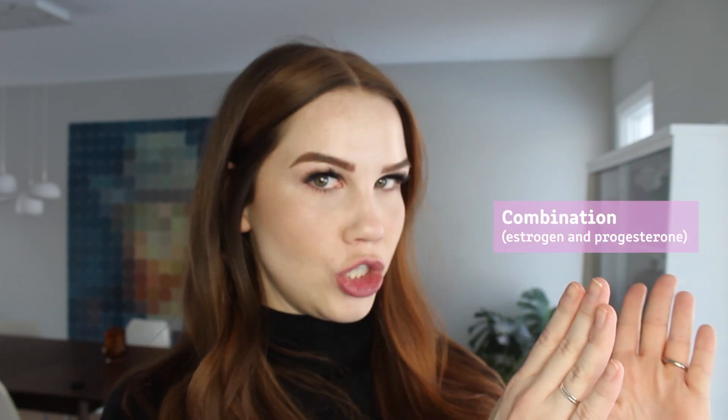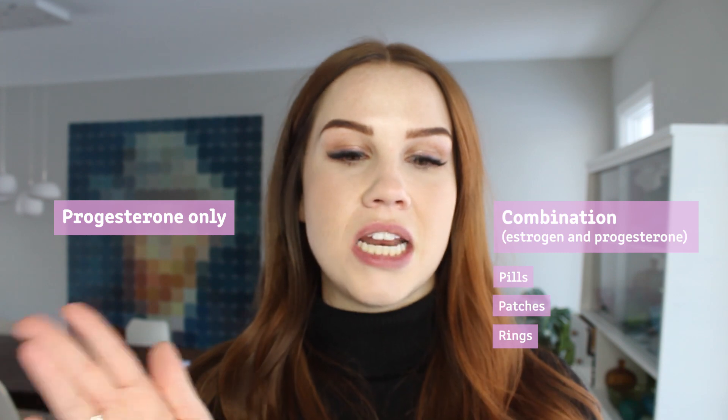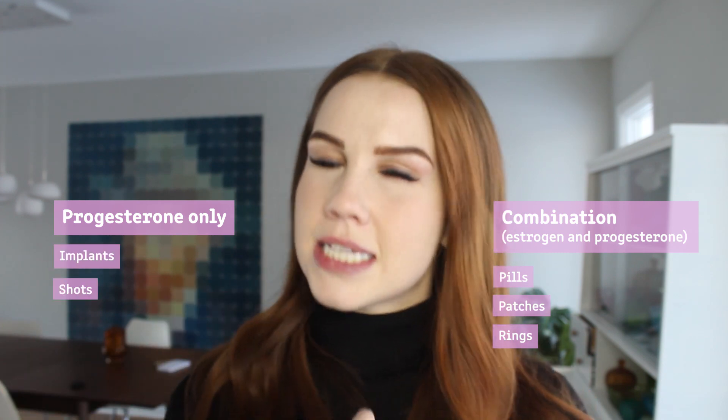Essentially this study looked at women, what type of birth control they were on, if any, and how that affected their acne. Before I dive into the results, hormonal contraceptives can be broken up into two categories. We have combination, which includes both estrogen and progesterone — typically found in pills, patches, and rings. Then we also have progesterone-only birth control, typically found in implants, shots, and some pills.